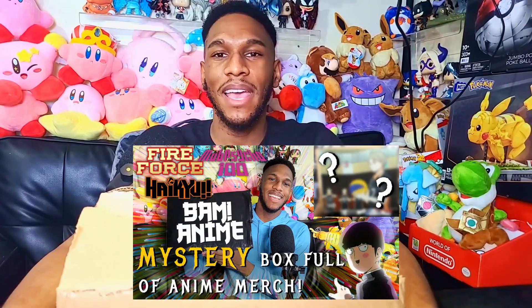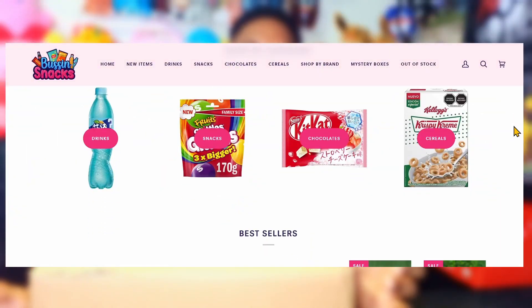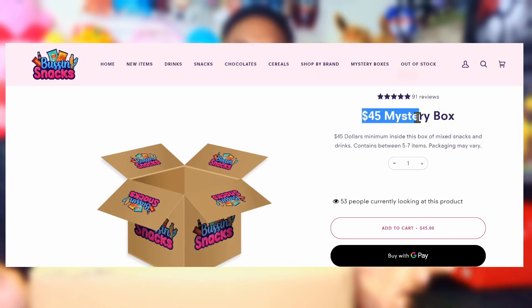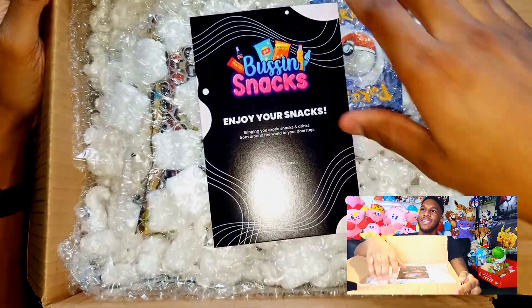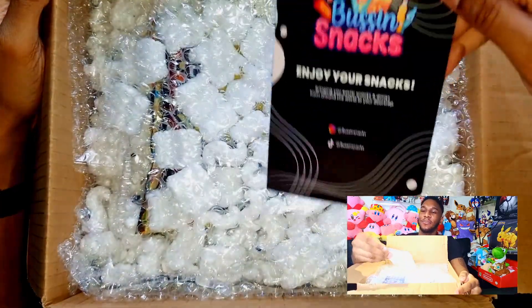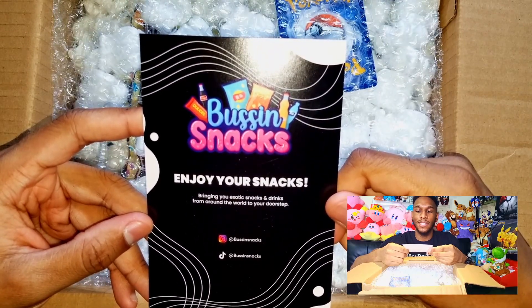I'm sure you're wondering what this box is — it's another mystery box. It's been a while since I opened one; I think the last one was the loot crate box and the bam box. But today we have some snacks called Bussing Snacks. Let's open it and see if these are really bussing. It says 'enjoy your snacks, bringing you exotic snacks and drinks from around the world to your doorstep.'